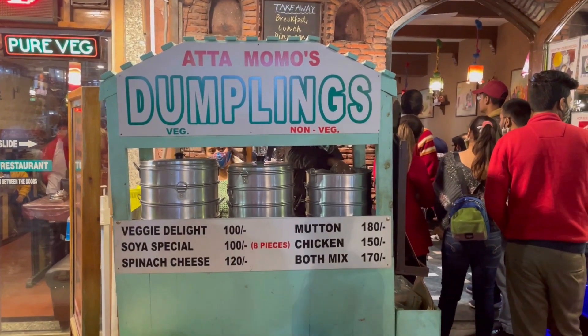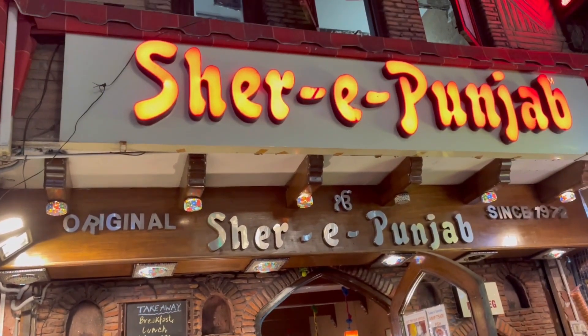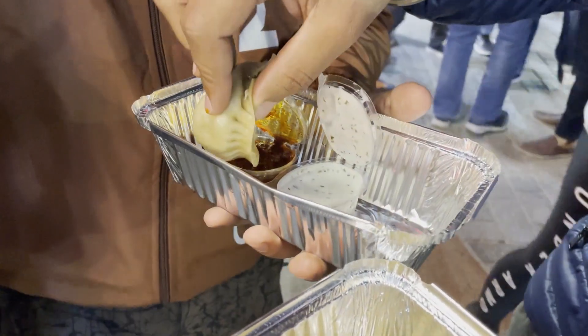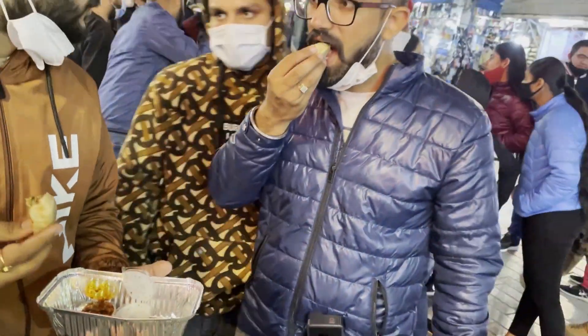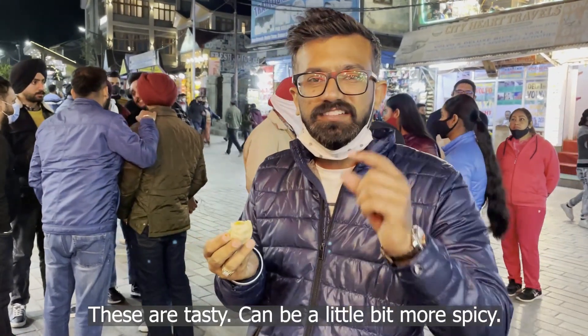Now, after all the traveling and shopping, it's time to eat momos. We came to this place which was right next to Shere Punjab. The momos were a little spicy.